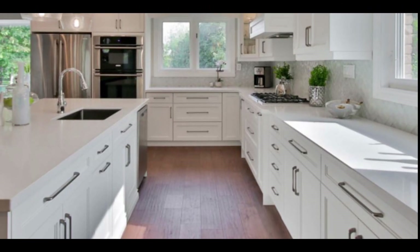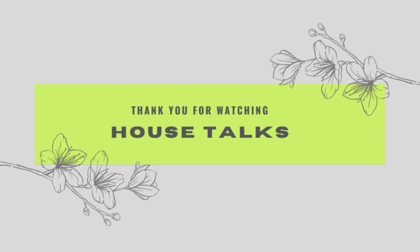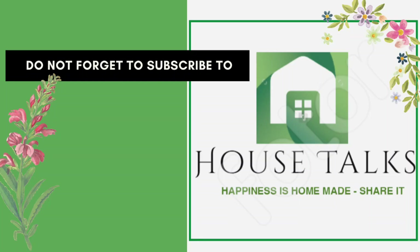Thank you for watching House Talks today. I hope you enjoyed the content of the video. Please share and post your comments in the description box. If you have not subscribed yet to the House Talks channel, please consider subscribing.